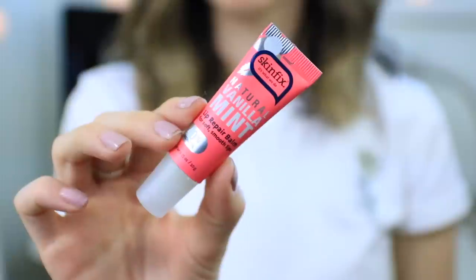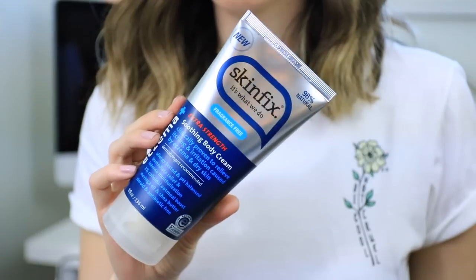I had to put this brand in my video because I've loved every single thing I've tried from it — it's Skin Fix. I've been using them for years. I first started using the Ultra Repair Hand Cream because I have eczema on my hands, and it made a huge difference. Then I became really obsessed with their lip balms — it's like the only lip balm I use now. Another thing from Skin Fix I've been using so much lately is the Eczema Plus Extra Strength Soothing Body Cream. If you have really dry skin or eczema, definitely check out this brand because they have a ton of great products.